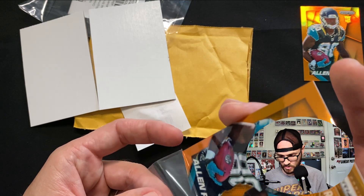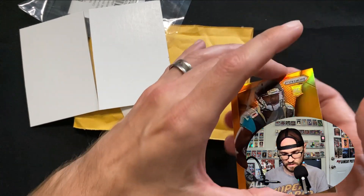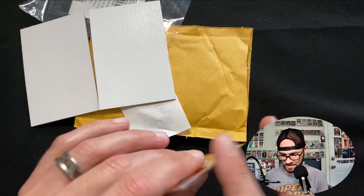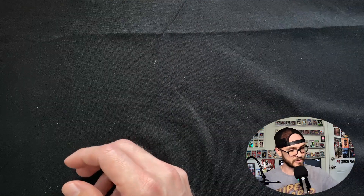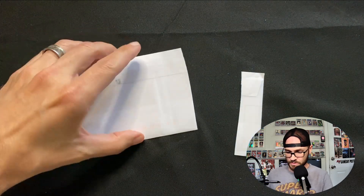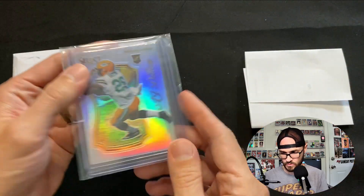I put it in the card saver but these make me really nervous. I don't know if there's a better way or a trick to it - please let me know, guys, and I'll share it with everybody. But as of now, that's how I do it.